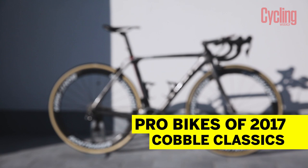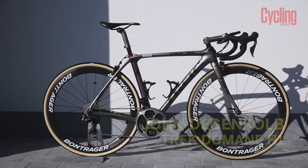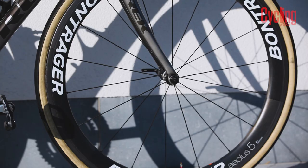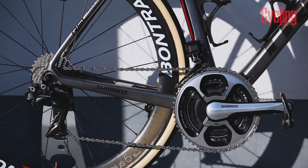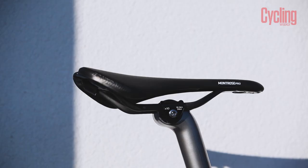John Degenkolb has a new custom-painted classics bike in the form of the cobble-munching Trek Domane, the H1 version, which uses Trek's highest-grade carbon and racier geometry compared to the lower-level options from the American brand. That's 700 OCLV carbon to be precise, which is the lightest and strongest carbon used by Trek, featured in all of its range-topping bikes, including the Aero Madone that Degenkolb has been using up until this point.